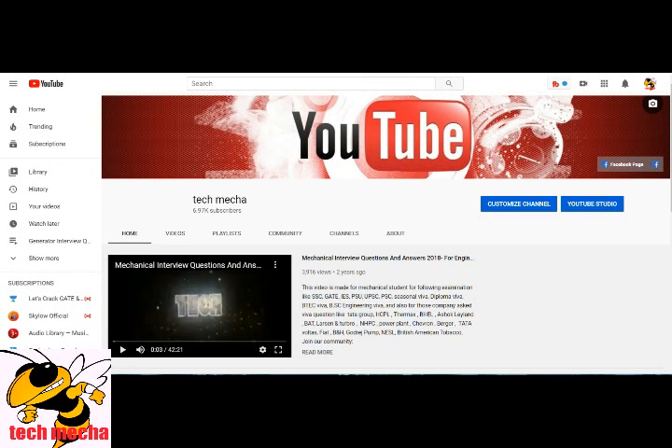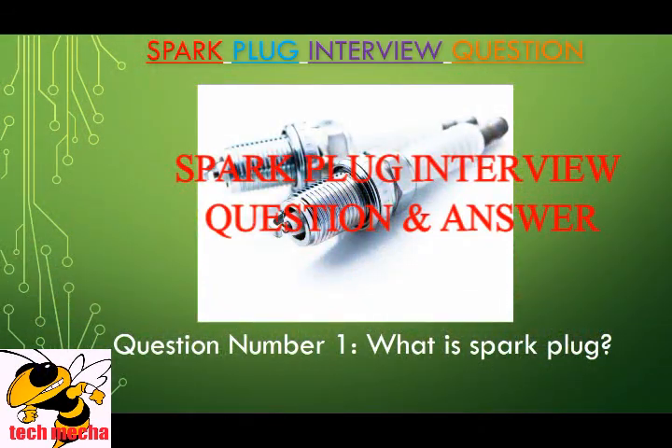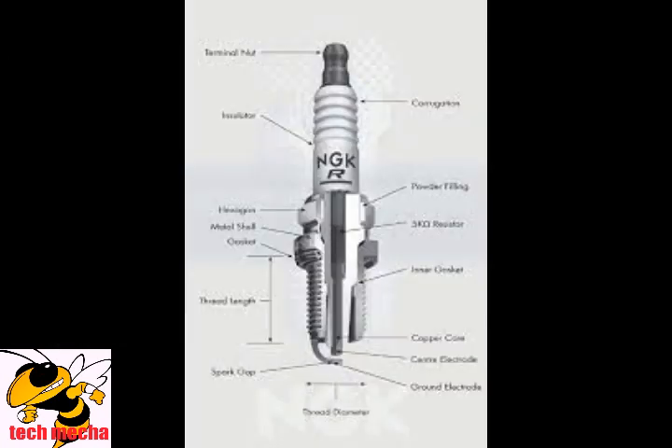Welcome to our YouTube channel. Are you curious about spark plugs and their crucial role in the performance of your engine? Look no further. In this comprehensive video, we will unravel the mysteries surrounding spark plugs, from their basic function to the materials they're made of. Join us on this enlightening journey.